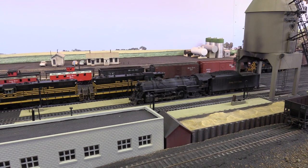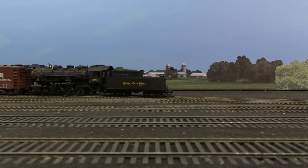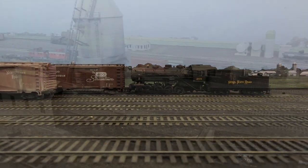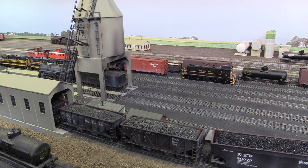You will see yard operations where 0-8-0s make up trains, as well as the busy servicing facilities for both steam and diesel.